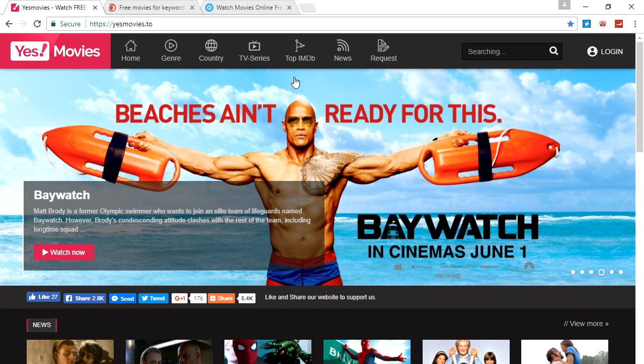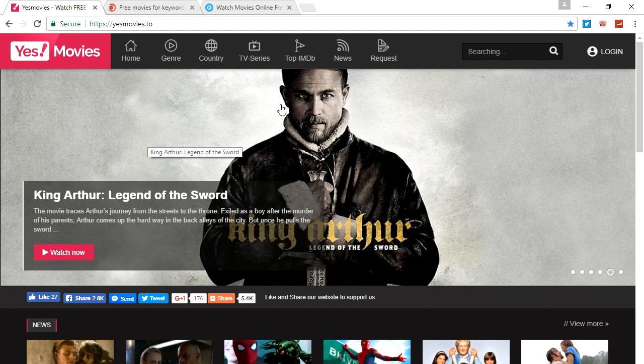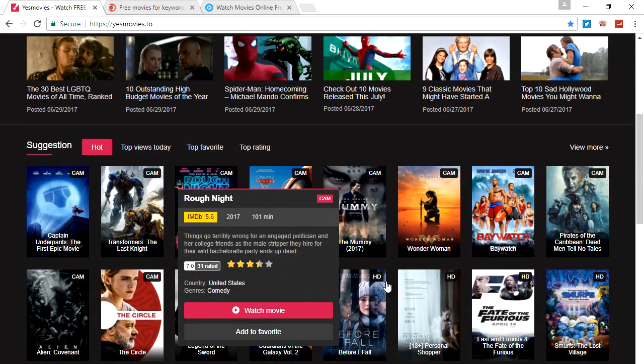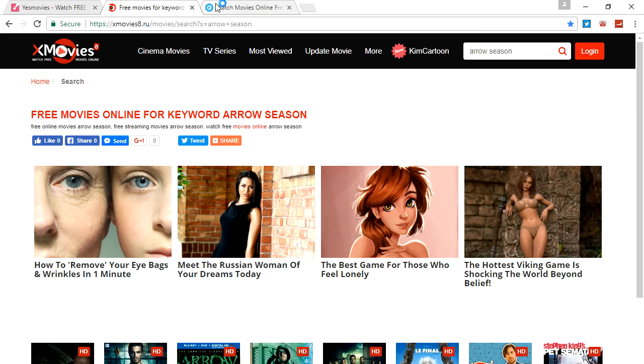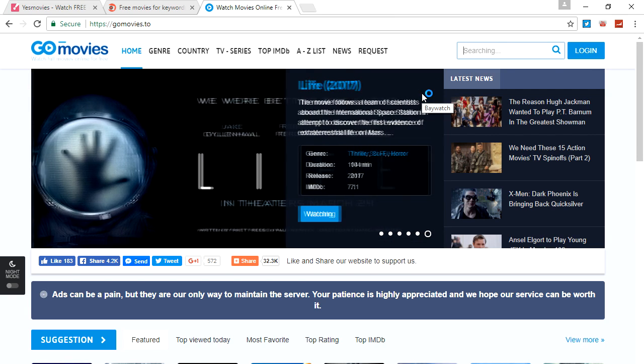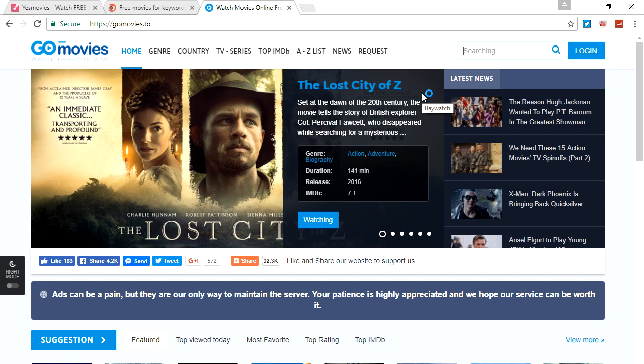I hardly ever use the third one, but it does work. It's mostly for just movies, but it does have TV shows — it's just a little harder to watch. So I'm gonna start off with my favorite. The only bad thing is that ads come up, which is a bit annoying. But the ads don't pop up while you're actually watching the show — it's just an annoyance to get to the show itself.